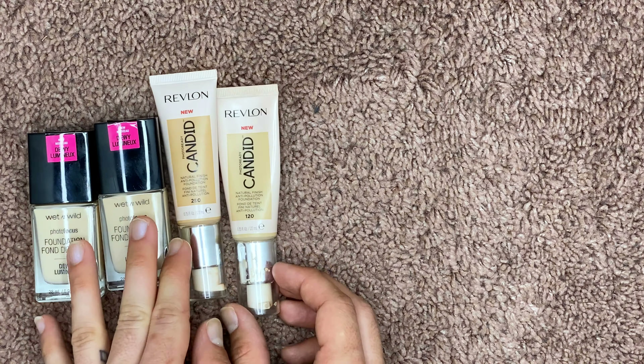The next is a luxury foundation from Chanel — it's the Ultra Le Teint. This is their kind of medium to full coverage matte foundation. It's so beautiful, but I never wore it and it's definitely too light for me.